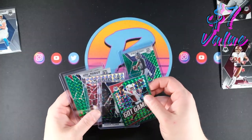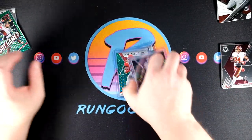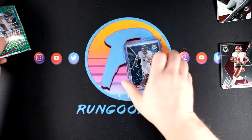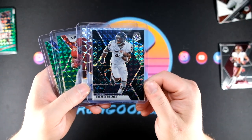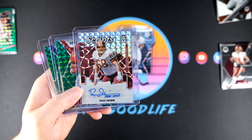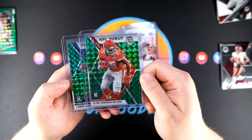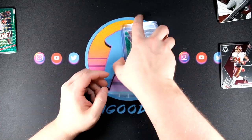Overall those three blasters felt pretty strong. The hits worth talking about: the got game Kyler, Henry Ruggs debut green, Herbert debut, and four worth putting in a top loader — the Charles Tillman Genesis, very lovely; the Russ Grimm Hall of Fame 2010 auto, always nice; Clyde Edwards-Hilaire debut green; and then a Lamar Jackson Pro Bowl green. Overall I'm pretty happy with that break.